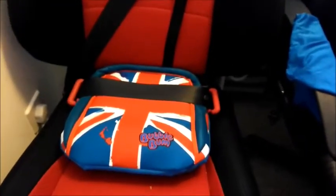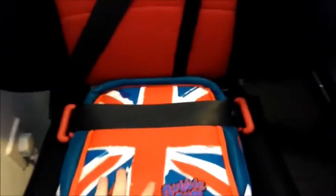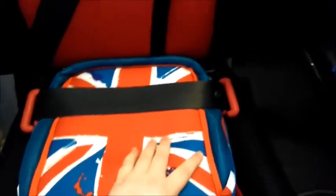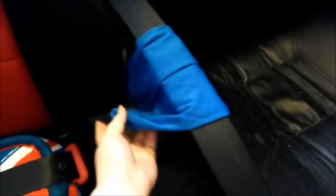Here I'm going to give you my first impression of the BubbleBum just as it came out of the box. I've blown it up — when it arrives it's deflated obviously. It also comes with this little bag which makes it very nice and portable; you can put it in your luggage.